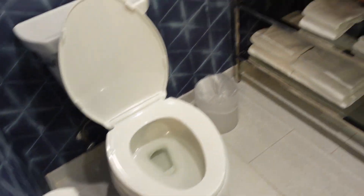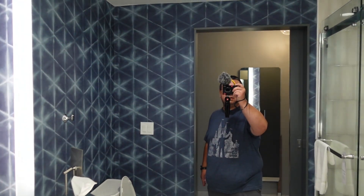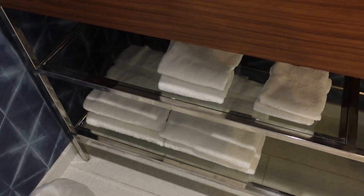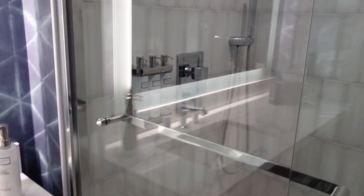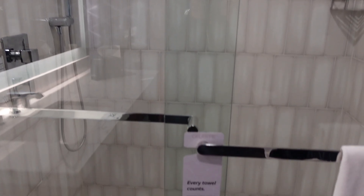Of course your toilet there. Sink with a single vanity, a really nice big mirror with cool light around the perimeter. Of course you have some tissues, your shower, towels, hair dryer, and then this nice see-through glass stand-up shower.